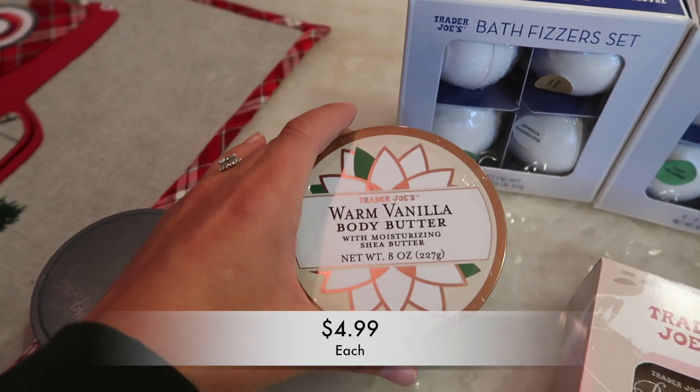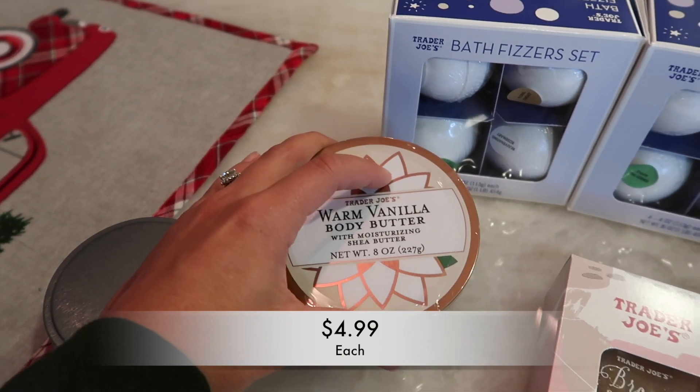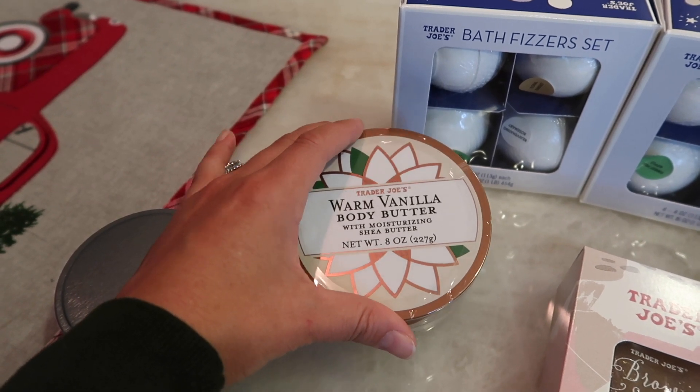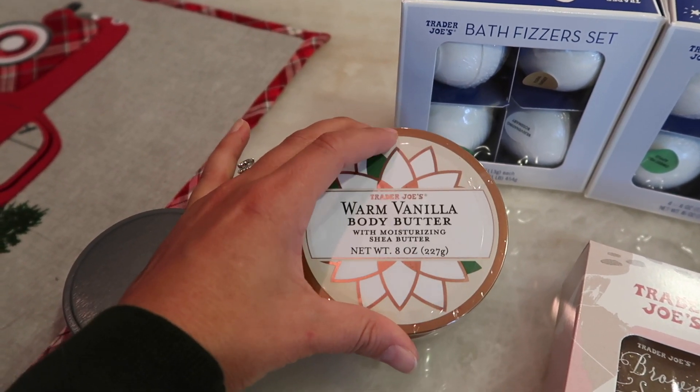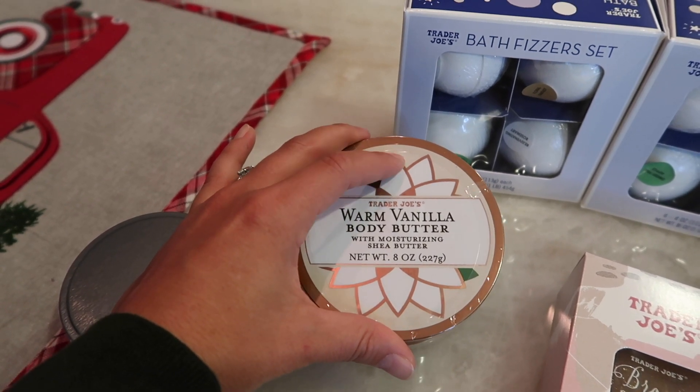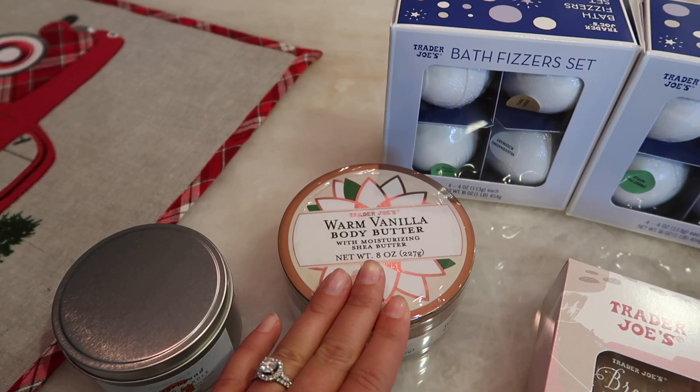Here's the seasonal body butter in warm vanilla. Everybody loves this body butter because it's very thick and moisturizing, and it does soak into your skin so it doesn't leave an oily residue like a lot of body butters do. The scent is very nice and it's not overwhelming like some other scents can be.